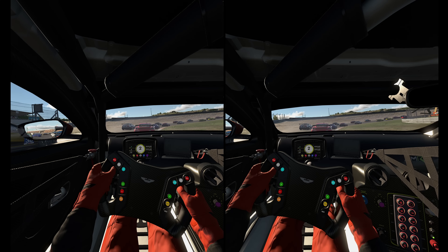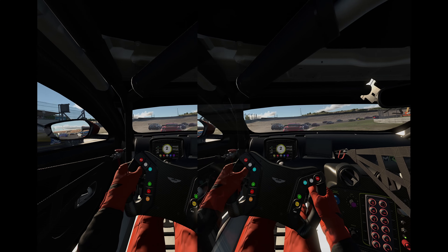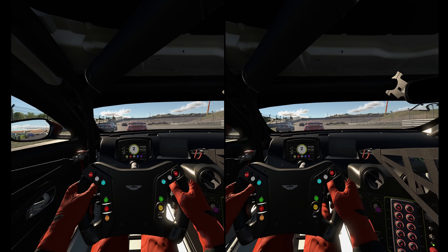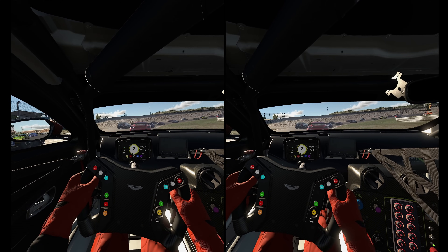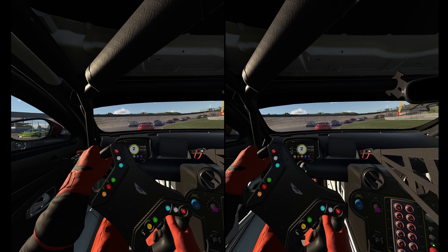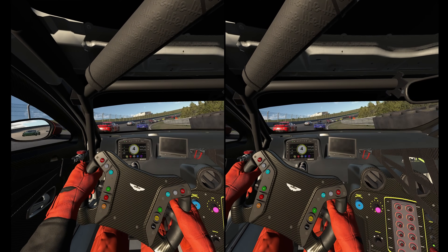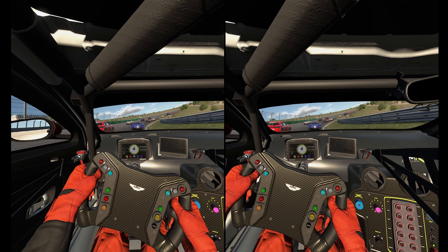If I try to overlap these two images I can show you just how different the perspective is. I've lined up the red car in front of us but look how different everything else is. Without optimization features, this means two completely different scenes have to be drawn. You can imagine how difficult this compute and render workload is — the CPU having to provide two different instruction sets to the graphics card to render the scene twice.